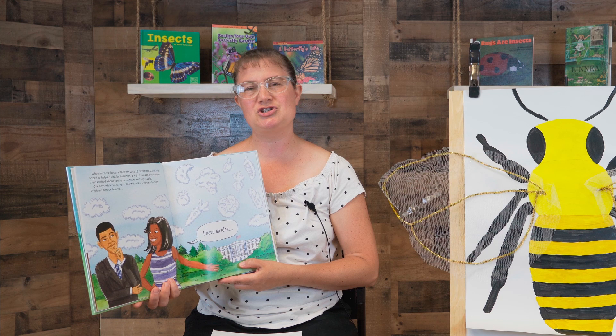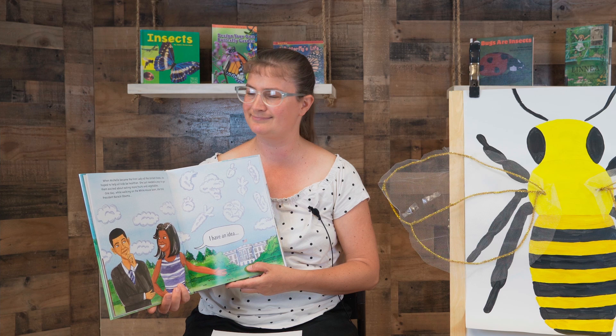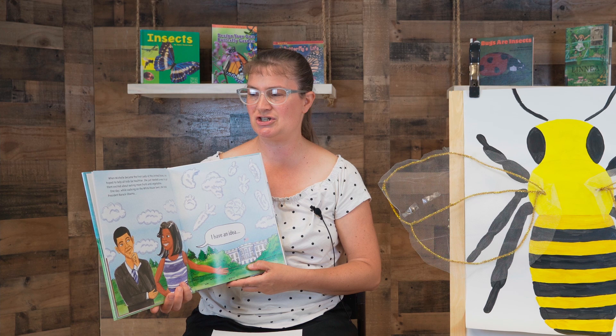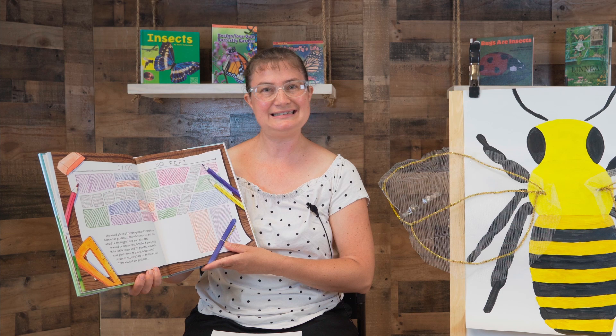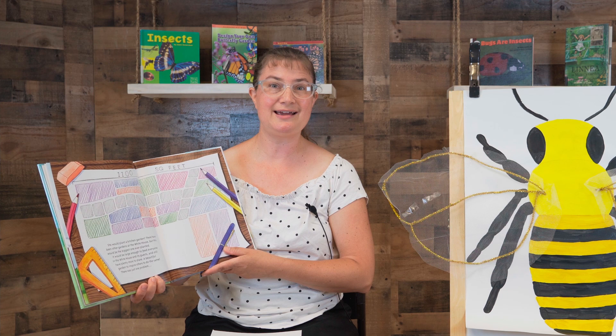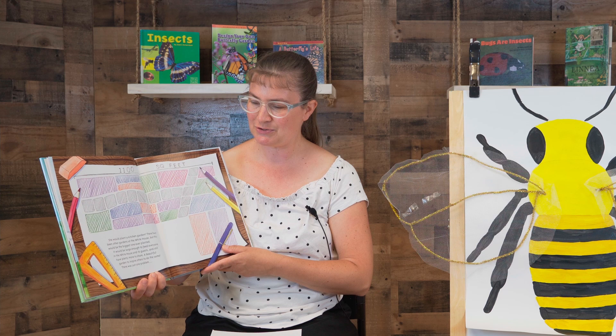When Michelle became the First Lady of the United States, she hoped to help all kids be healthier. She just needed a way to get them excited about eating more fruits and vegetables. One day, while walking on the White House lawn, she told President Barack Obama, 'I have an idea.' She would plant a kitchen garden. There have been other gardens at the White House, but this would be the biggest one ever planted — large enough to feed everyone in the White House and its guests and still have plenty more to share. A beautiful garden to inspire others to do the same.